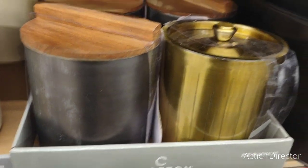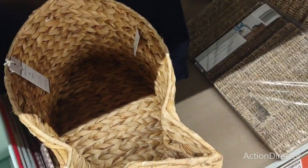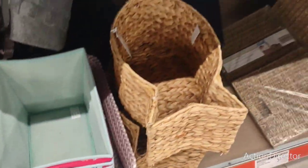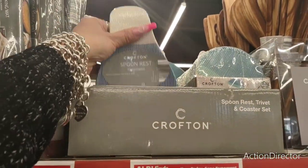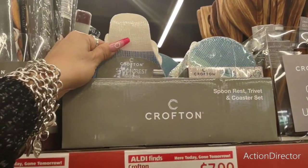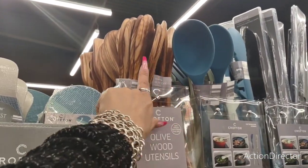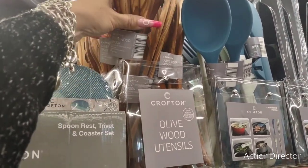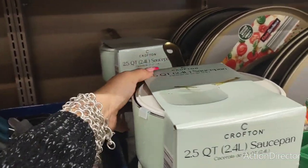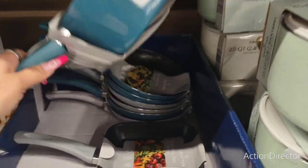They also have the Crofton ice bucket in three different styles: matte black, matte gold, and pewter. Not bad for $14.39. There's also a fish-shaped basket at $19.99, fun storage baskets in floral print for $7.99, the Crofton spoon rest, coaster and trivet set at $7.99 each, plus a saucepan for $18.99 and a mini grill.